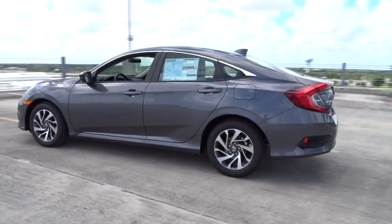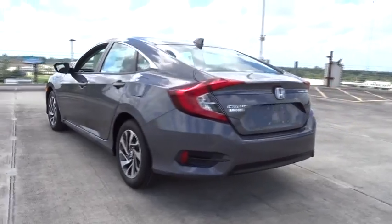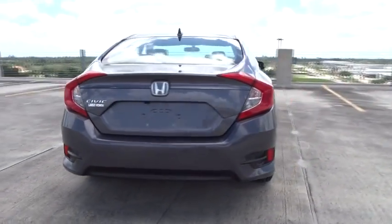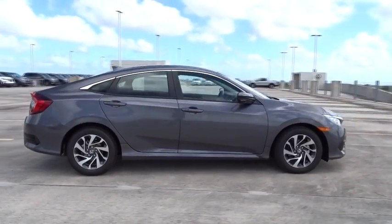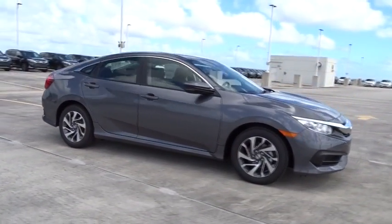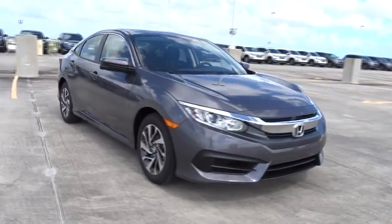Here are some of this vehicle's great options: stability control, remote engine start, traction control, Bluetooth, front wheel drive, cruise control, trip computer, remote power door locks, power windows, tachometer, speed proportional power steering.